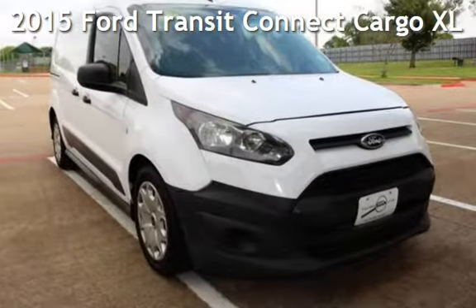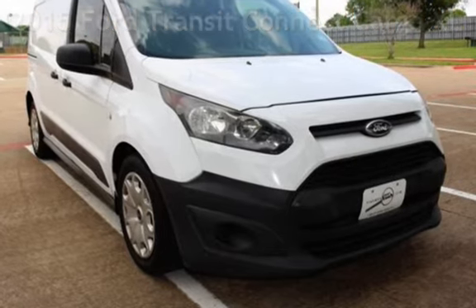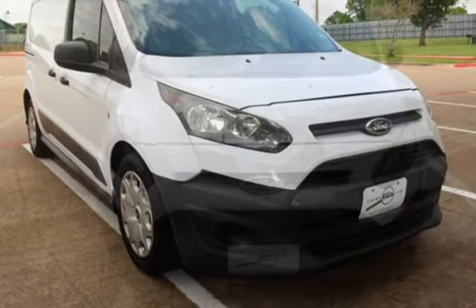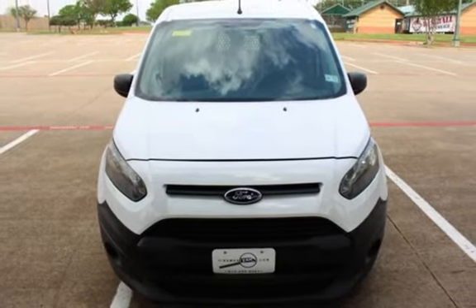Presenting a pre-owned 2015 Ford Transit Connect. This four-door van has a four-cylinder, 2.5-liter I-4 engine, with front-wheel drive and an automatic transmission.